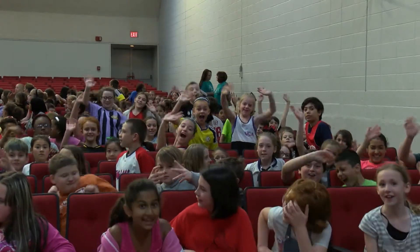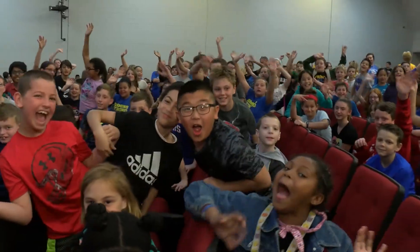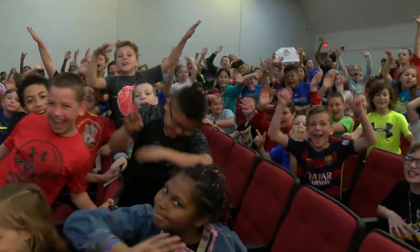We run the tournament for all fourth and fifth graders in our district, which comes out to about 750 students that get a chance to participate.